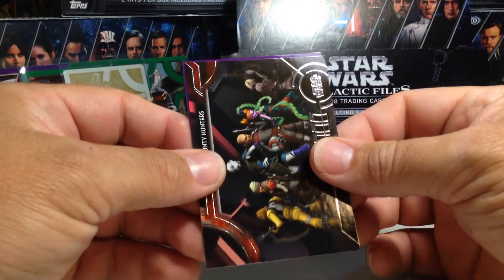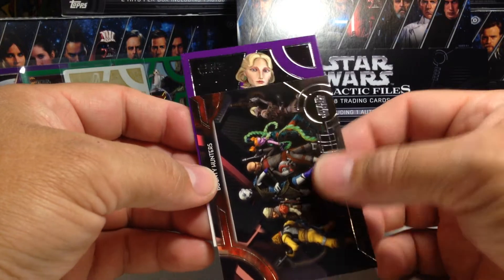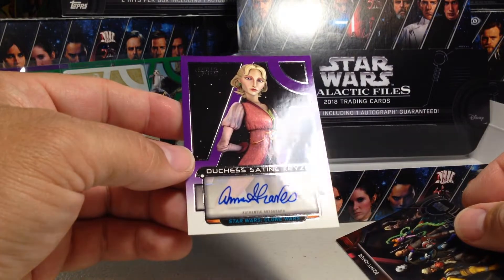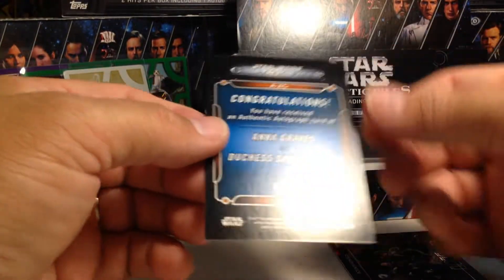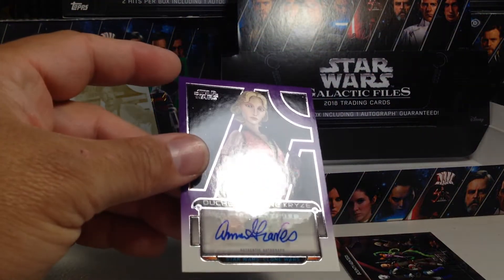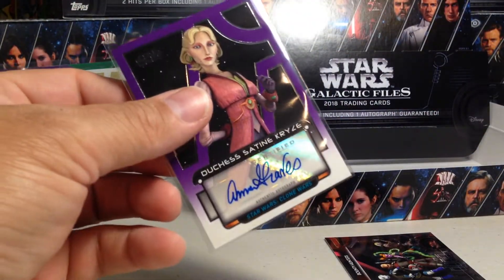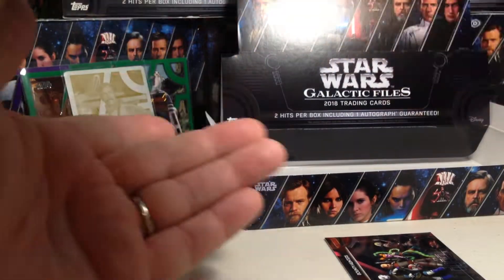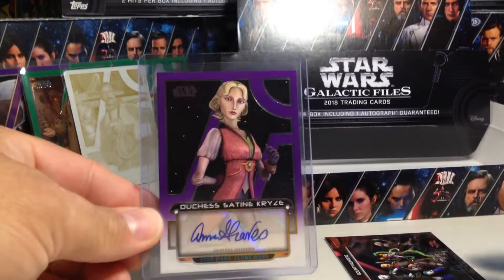Let's see who the auto is. It's Satine — Duchess Satine. And that is from Clone Wars, voiced by Anna Graves. Anna Graves, 11 out of 25, is Duchess Satine. That's cool — I do not have a Duchess Satine auto. So I'm good with that one. It's purple and low numbered — pretty cool.